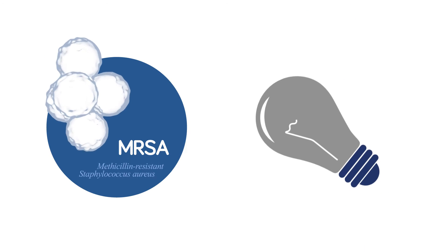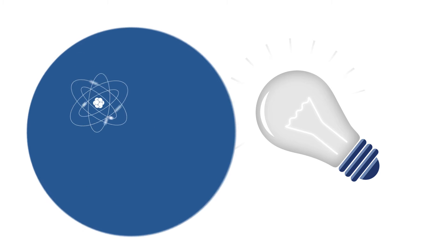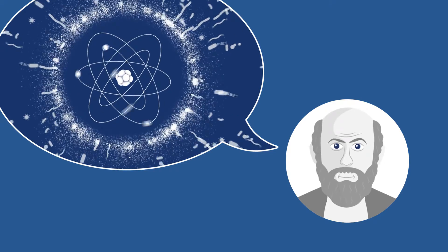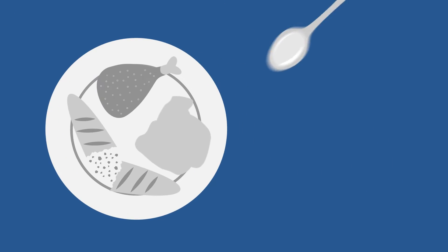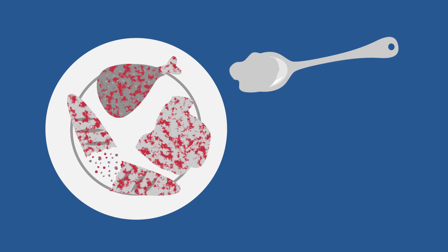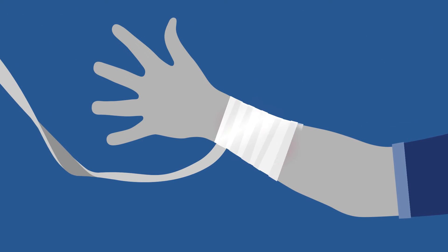There is, however, something we can do about it. Bacteria have a weakness. Silver has been used to fight infection for thousands of years. Hippocrates first described its antimicrobial properties in 400 BC. In the Middle Ages, the wealthy fed their children using a silver spoon to give them protection against disease. Before the discovery of penicillin, doctors used silver in bandages to dress wounds.